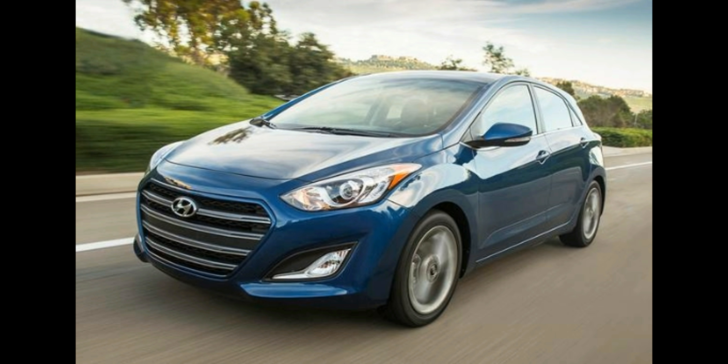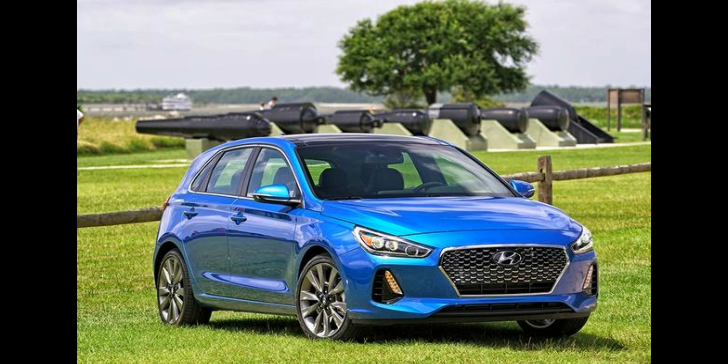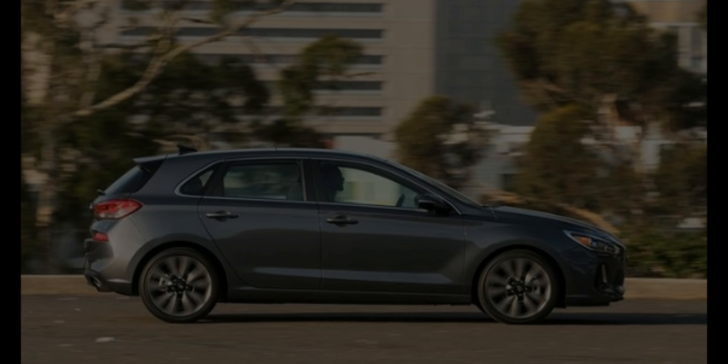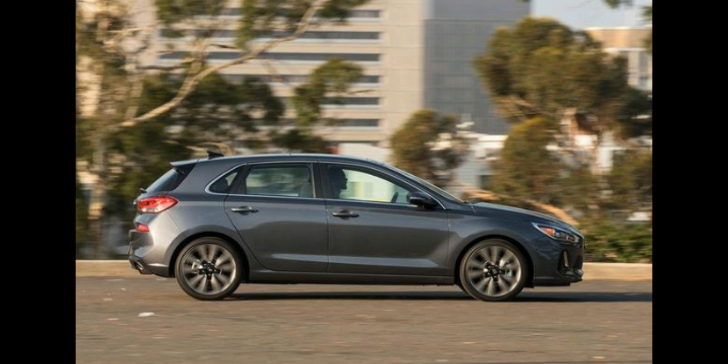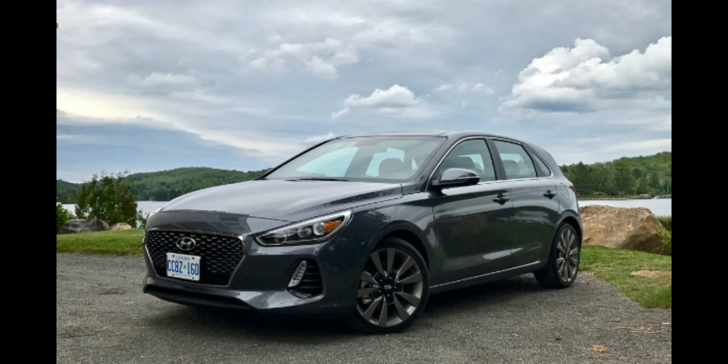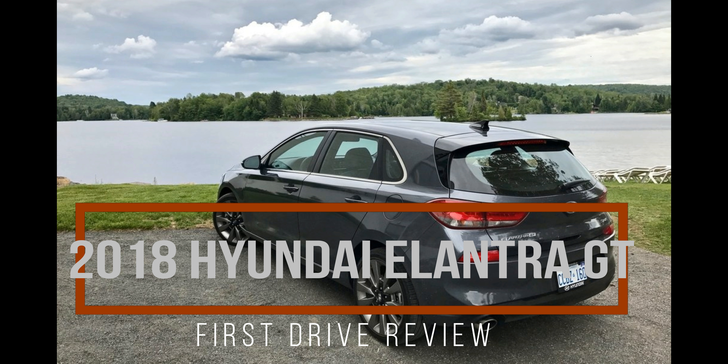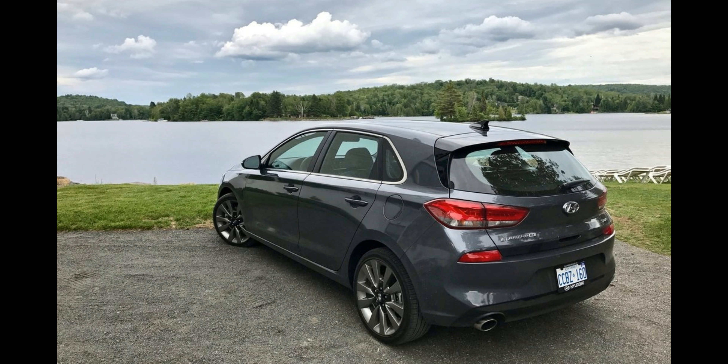Hyundai offers two versions of the Elantra GT. The $20,235 Elantra GT comes with the 161-horsepower 2.0-liter four-cylinder engine. Funneling engine power to the front wheels is either the standard six-speed manual or an optional $1,000 six-speed automatic transmission. Stepping up to the $24,135 Elantra GT Sport, a new 201-horsepower 1.6-liter turbocharged four-cylinder engine turns the wheels via either a sport-tuned six-speed manual or an optional $1,100 seven-speed dual-clutch automatic transmission with steering wheel-mounted shift paddles.